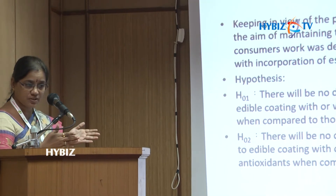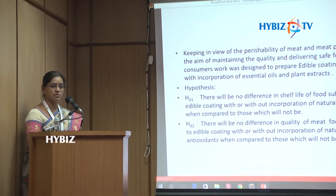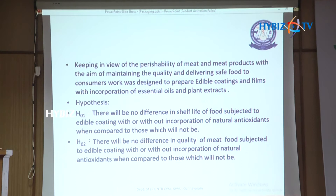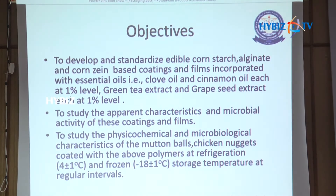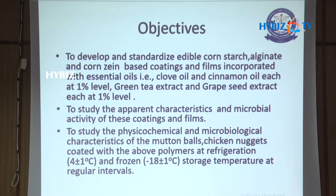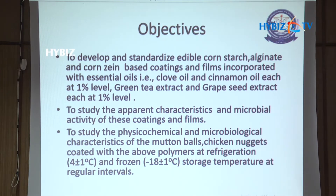The null hypothesis was that there will be no difference in the shelf life of food subjected to incorporation of GRAS materials into edible packaging coatings or films, and there won't be any quality improvement in meat food with these materials. With this null hypothesis, we developed some coatings and films. We selected three types of coatings: cornstarch-based, sodium alginate-based, and corn zein film.